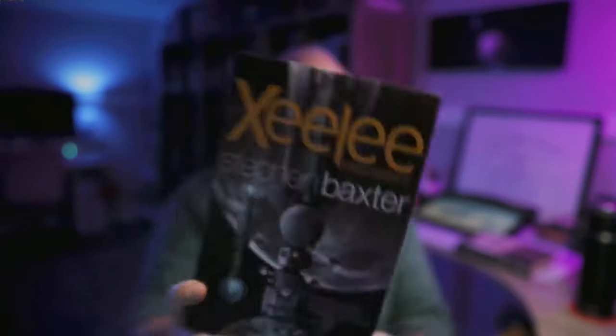Xeelee Endurance by Stephen Baxter. I have read two Baxter novels — Flux and Ring — both of which are part of Baxter's Xeelee sequence, a hard sci-fi series that explores humanity's intergalactic war with an advanced Kardashev Type 5 alien civilization called the Xeelee over billions of years. Type 5 refers to a civilization so advanced that they are able to escape their own universe of origin to explore the multiverse. The scope of these books is absolutely staggering.